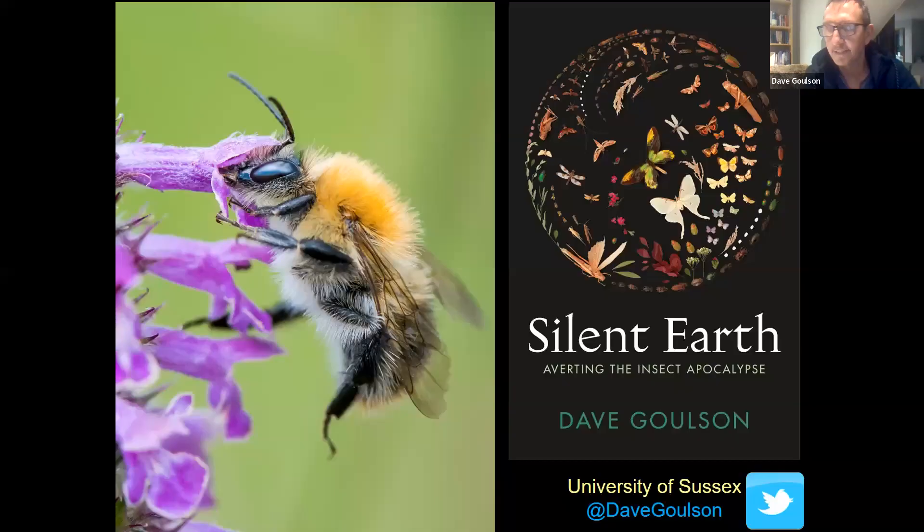Thanks Caitlin, brilliant — thank you very much Kate. That's all from B-Lines for now. Dave, over to you to discuss Silent Earth. I'm sure we're all really looking forward to it. Thank you Kate and Caitlin for the introduction and for organizing all of this and for inviting me this evening to talk to everybody. Just bear with me a second while I share my slides.